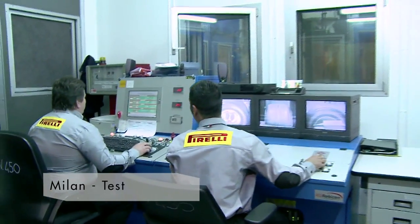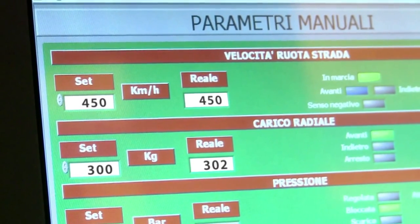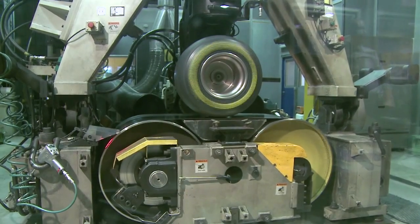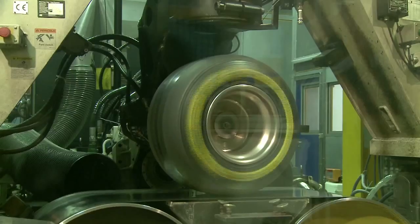In Milan, Italy, the prototypes are subjected to testing in laboratories where innovative Pirelli equipment pushes the tires up to 450 kilometers per hour, with vertical loads four times the normal, for periods 20 times longer than their intended use, and at turn angles more severe than reality.